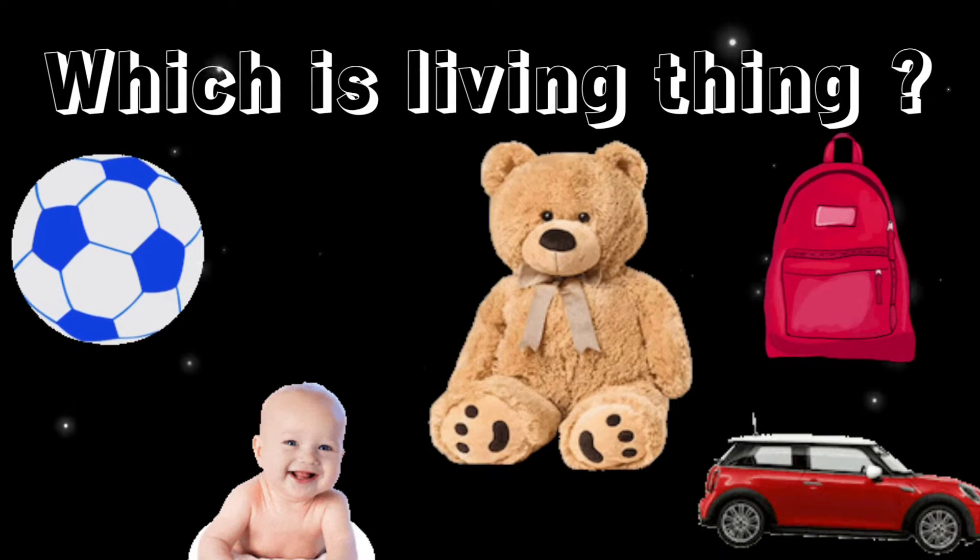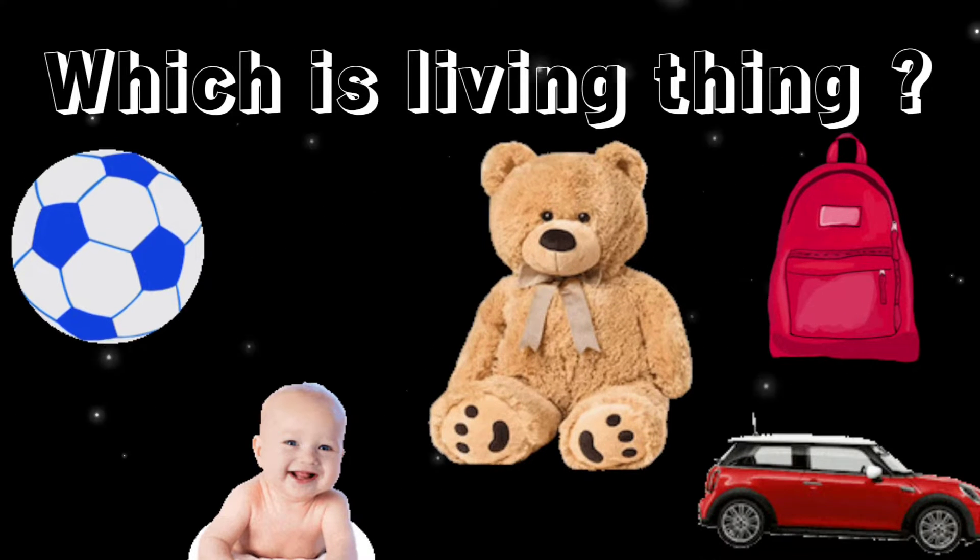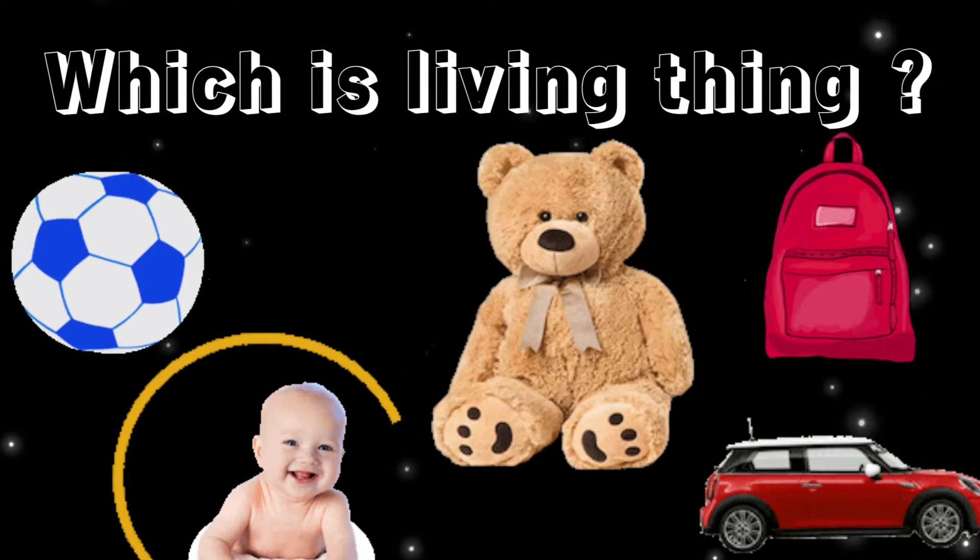Which is the living thing here? Correct, it's a baby.